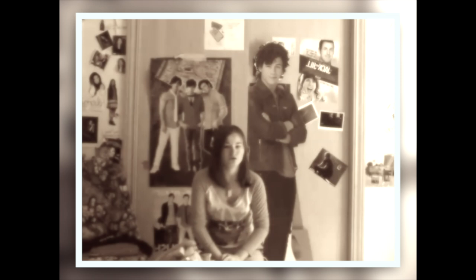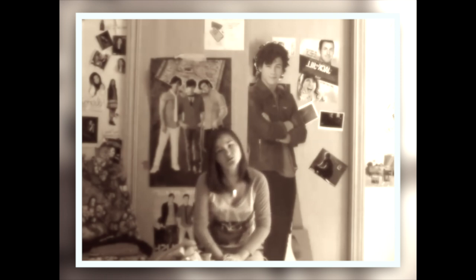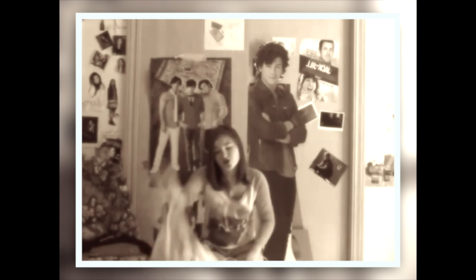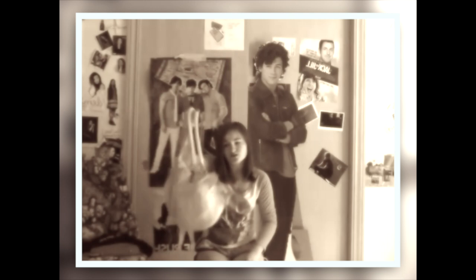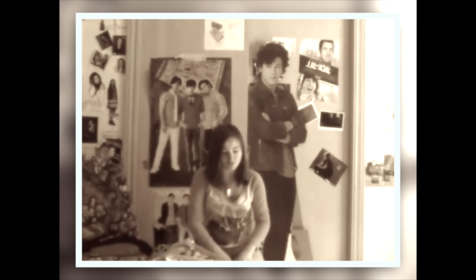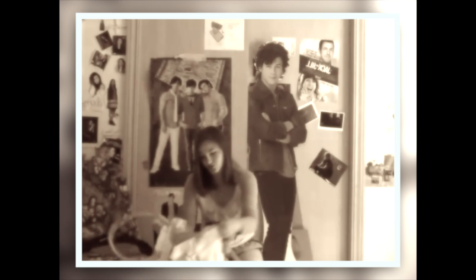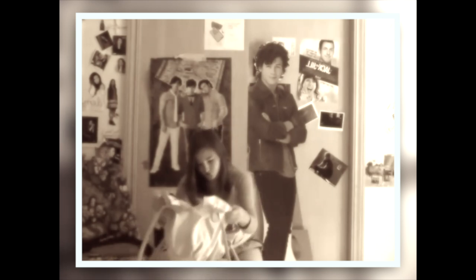That's pretty much it. I hope you're all doing well and thank you for watching my video. Click the subscribe button and leave a video response of what's in your purse. I hope yours is better than mine because my purse is really messy — it's pretty much just junk.